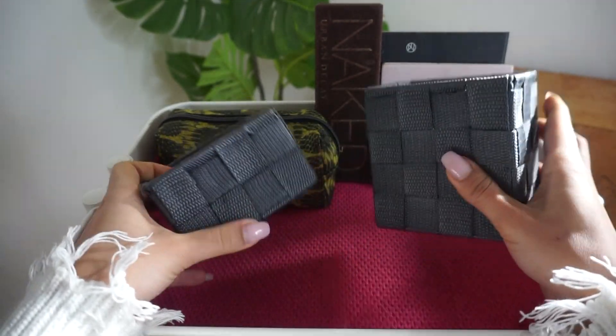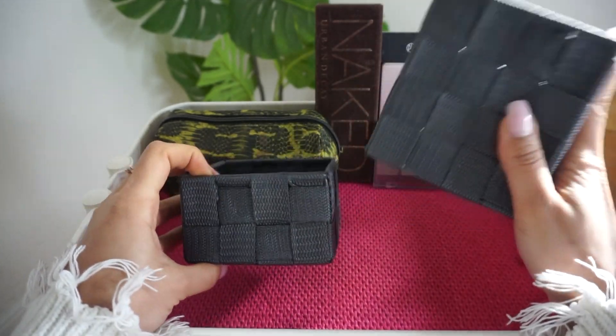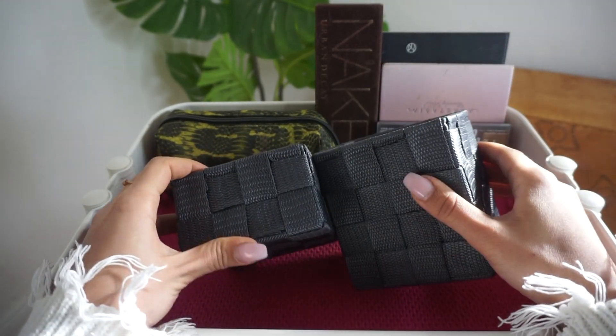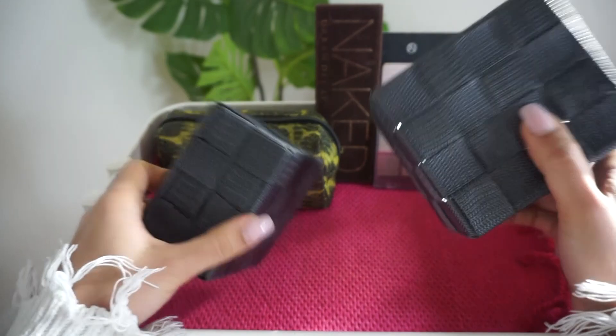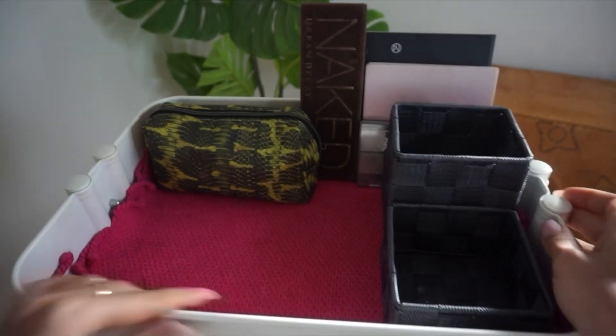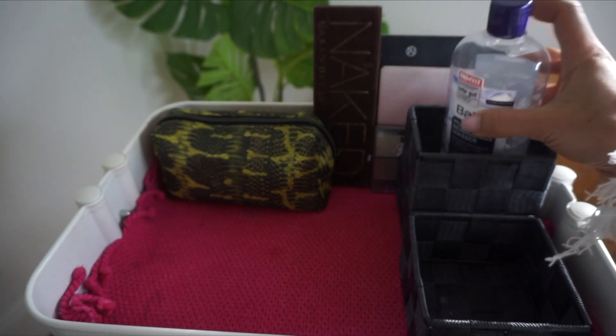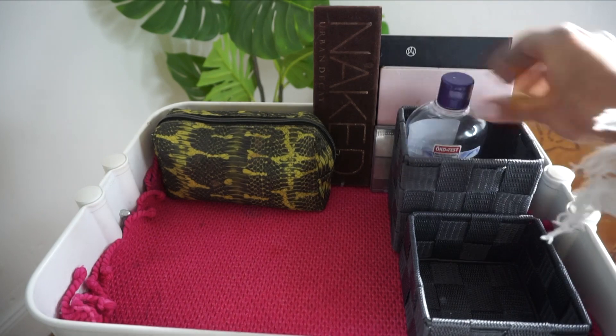I live in Strasbourg in France on the border of France and Germany. I always go to Germany to do my shopping because it's way cheaper there. I got these for like six bucks, a pack of about six. In this big compartment I put my micellar water that I use to cleanse my face in the morning and also to take off my makeup in the evening.